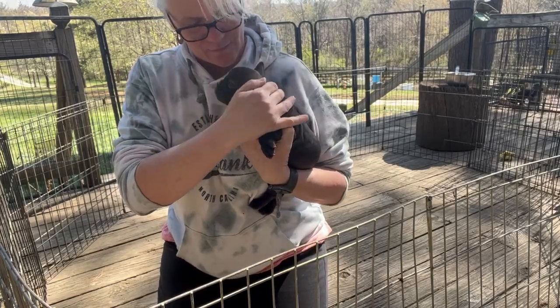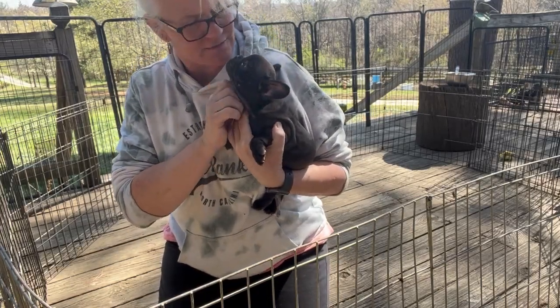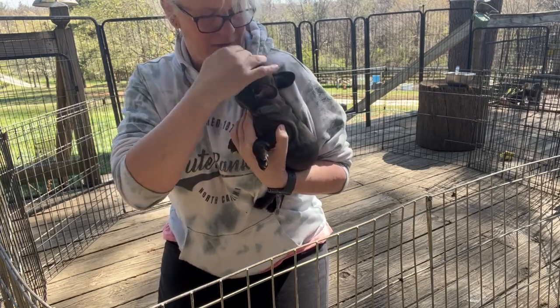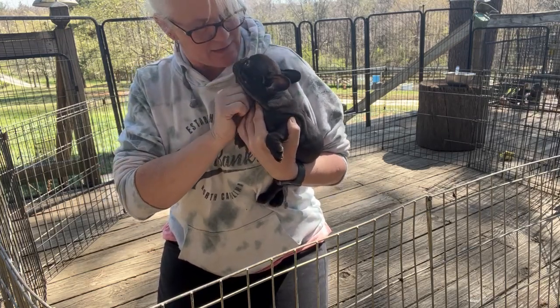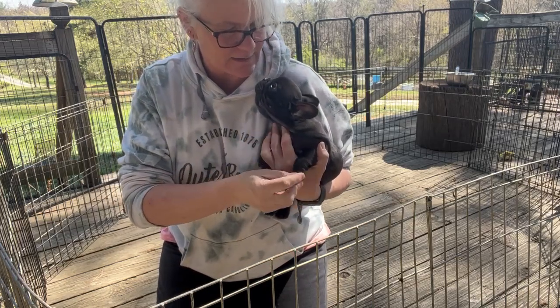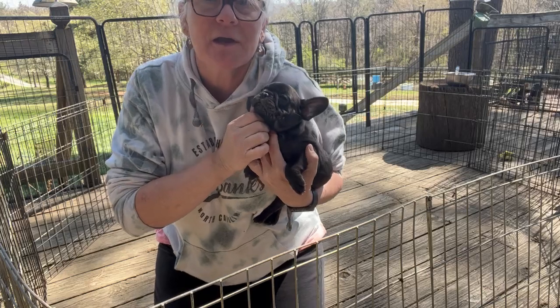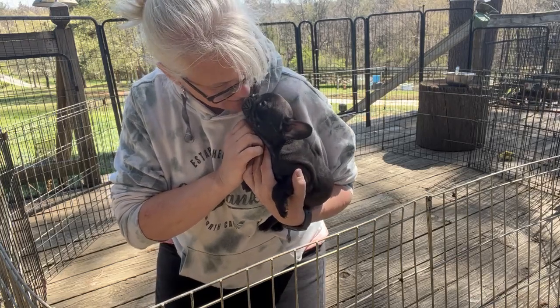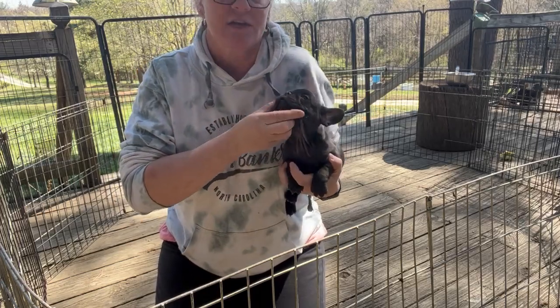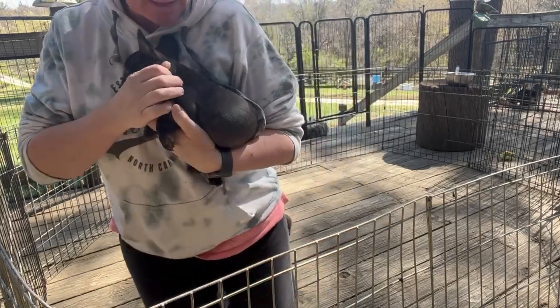Hey guys, we're getting ready to temperament test Jif's litter. This is little boy Red. It's his first time out here on our porch by himself. His litter mates are behind us crying, so there's a little bit of distraction going on. But this is little boy Red — he's got the dark chest. We're going to see how he does today.